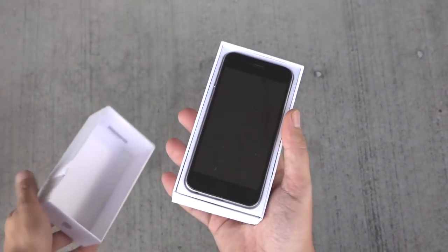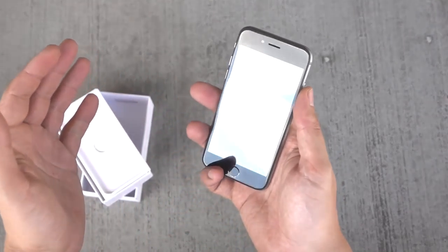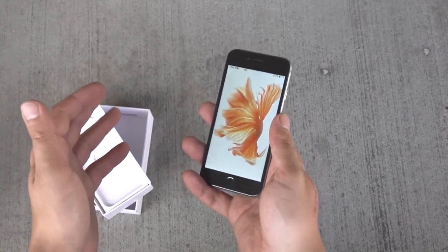Here is my iPhone 6s, which I actually don't like that much. There are a lot of things I don't like about it, but let the tech bloggers make videos about it.